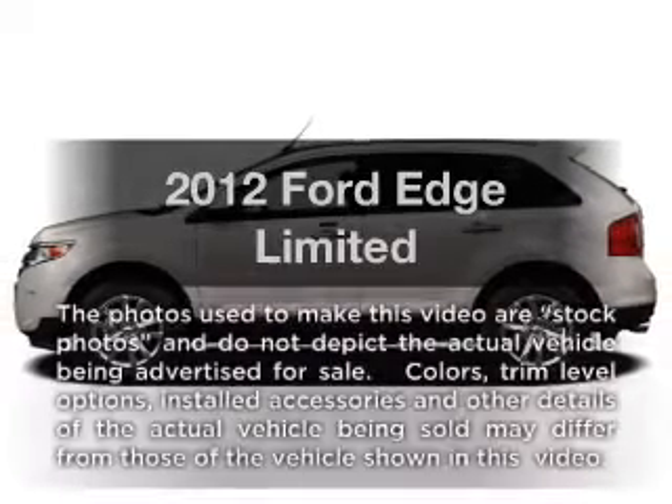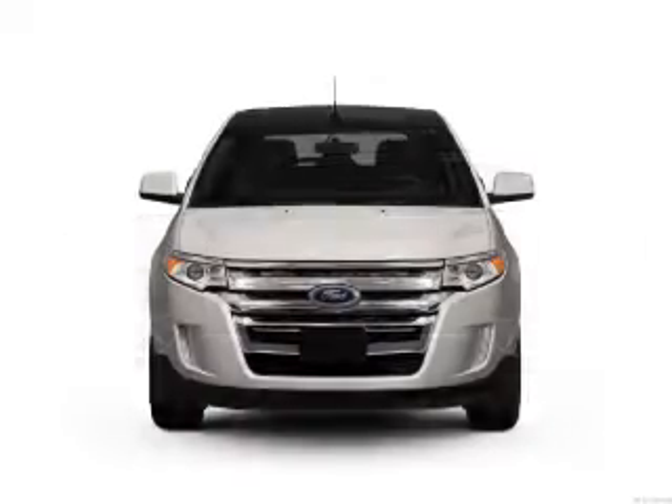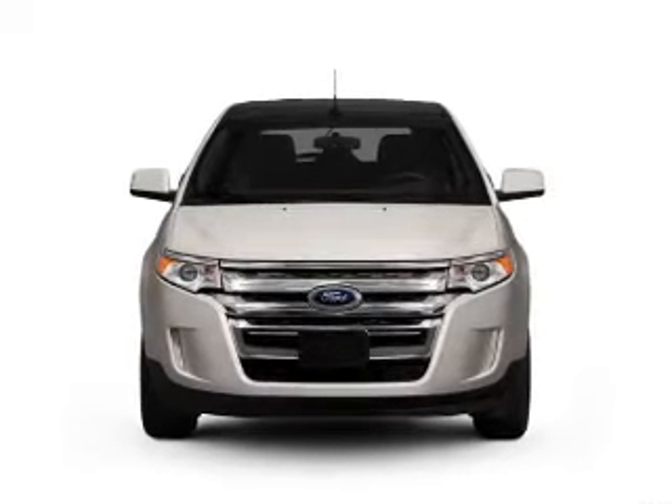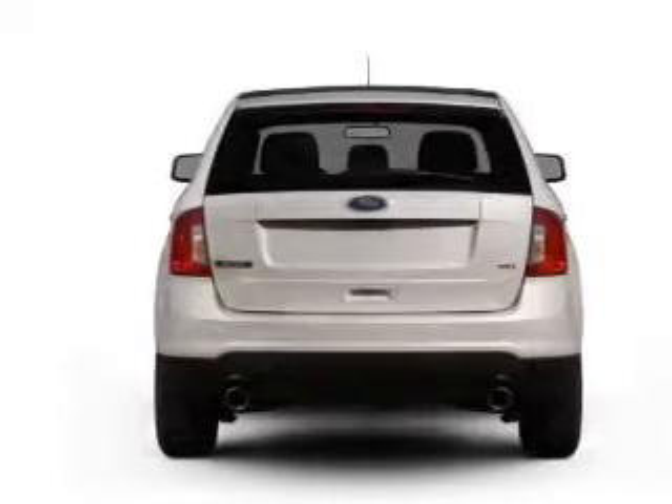Get noticed in this 2012 Ford Edge. Travel the roads in style and comfort in this great vehicle, with an efficient four-cylinder engine connected to a smooth shifting six-speed automatic transmission.